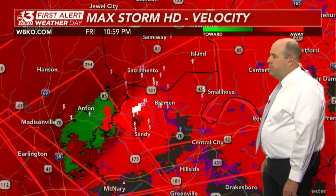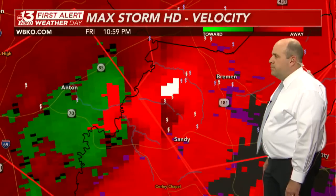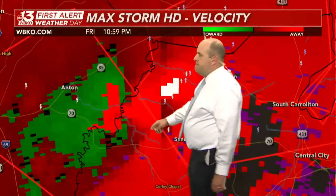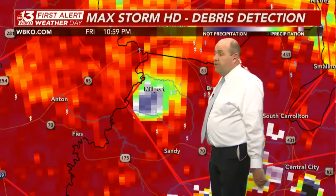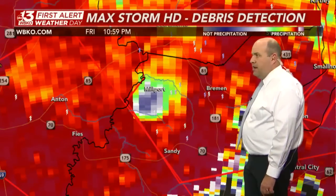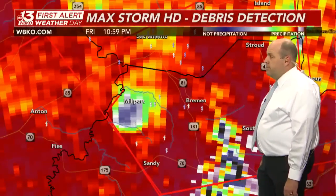Still a very fast-moving, confirmed, extremely dangerous tornado. Notice the bright greens and bright reds. Looking at correlation coefficient to see if that debris ball has grown — and yes, Roy Dez in northwestern Muhlenberg County shows it is not a good sign at all. That's in Millport making its way to the north and east.